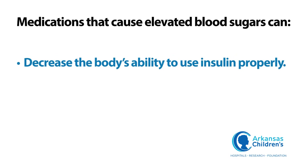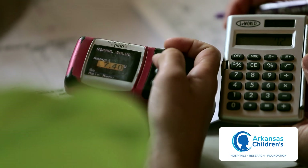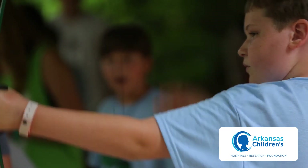Medications that cause elevated blood sugars can decrease the body's ability to use insulin properly, as well as raise the blood sugar. In some cases, the pancreas can be damaged and an insufficient amount of insulin may be produced. Elevated blood sugars can impair healing and put children at an increased risk for infection, so it's very important that blood sugars be treated with insulin.